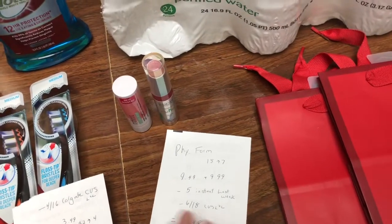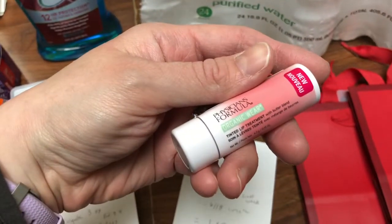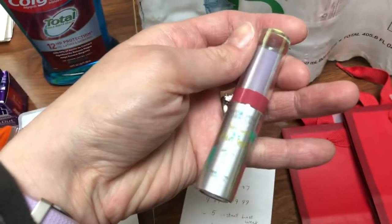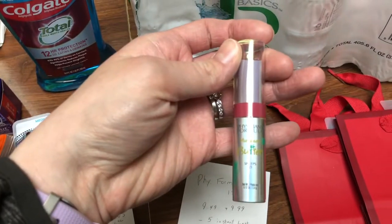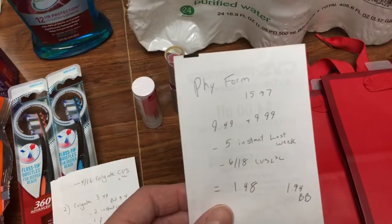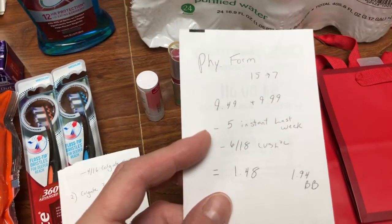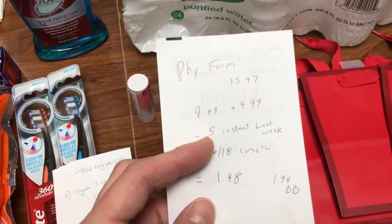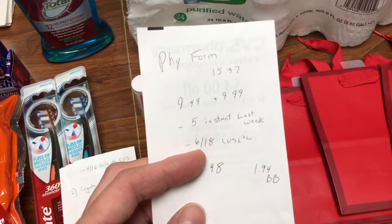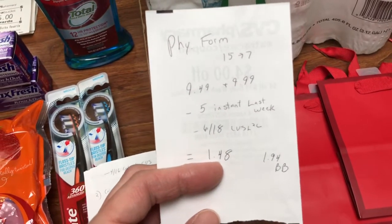Physician's Formula is spend $15, get back $7. I got this lip treatment — that one is $9.49 — and then this lip color, that's $9.99. I'll probably just give those away at Christmas time. I used the $5 instant that printed last week. I do have two cards — I keep one semi-active, so I used that one last week. I also had a $6 off of $18 any Physician's Formula CVS coupon loaded to my card. So it was a cost of $1.48, but I will get back $1.94 in beauty bucks.